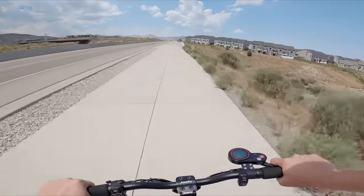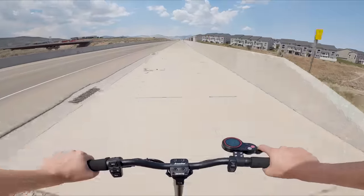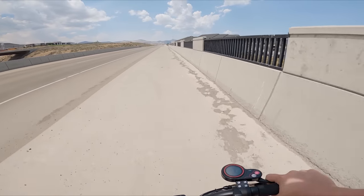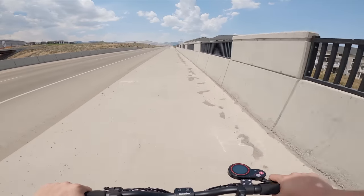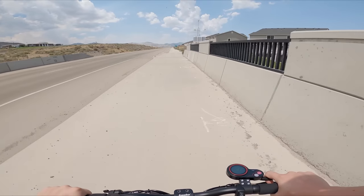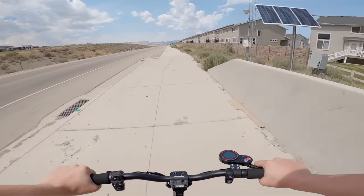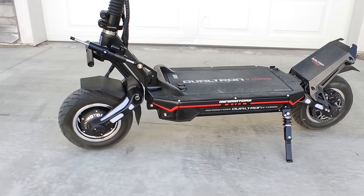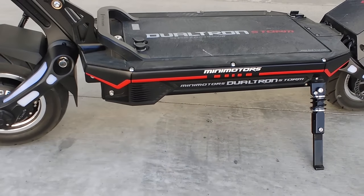Most people will find that the commuter category fits their needs and budget. Whether you need a quick, reliable scooter for getting to work or school, or a compact dual motor scooter for zipping around your neighborhood, this category has it all. But let's step up in price and look at some bigger scooters for those that want something fast and capable.